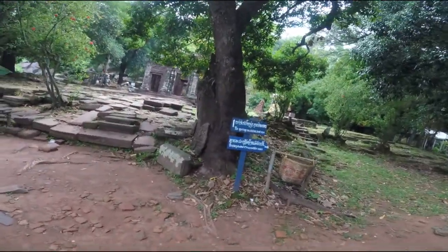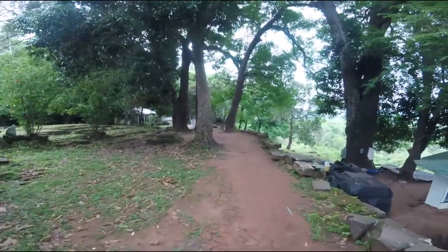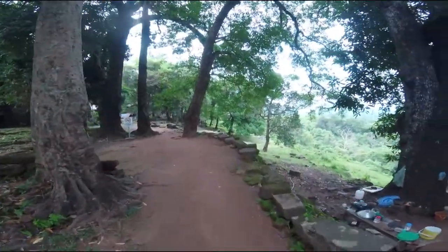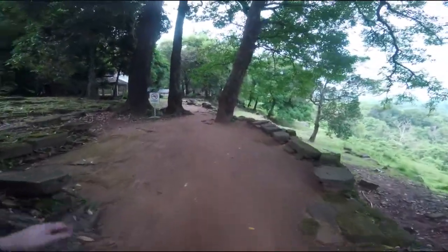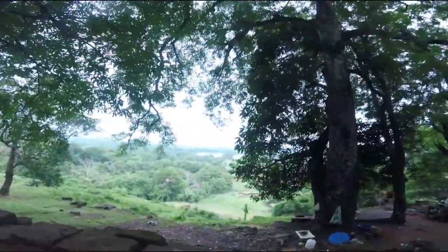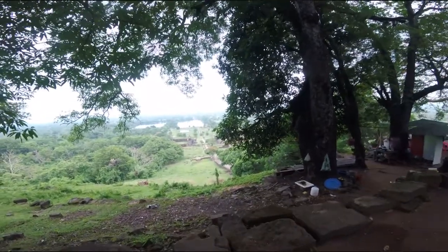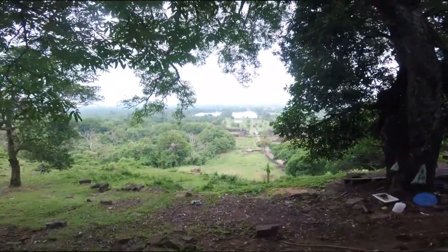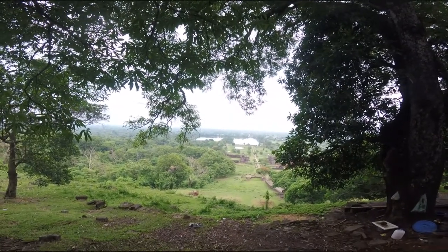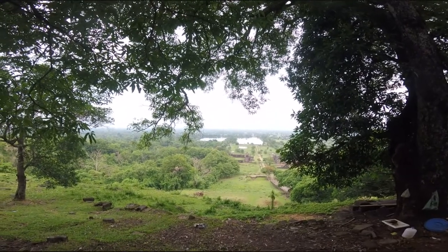Spring Buddha ahead. Elephant and crocodile to the right. Fantastic view looking down at the site here, and you can see the Mekong River about 4 miles in the distance.